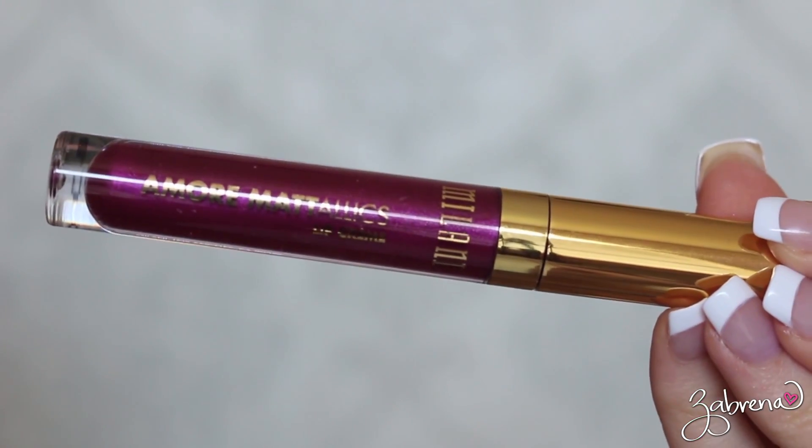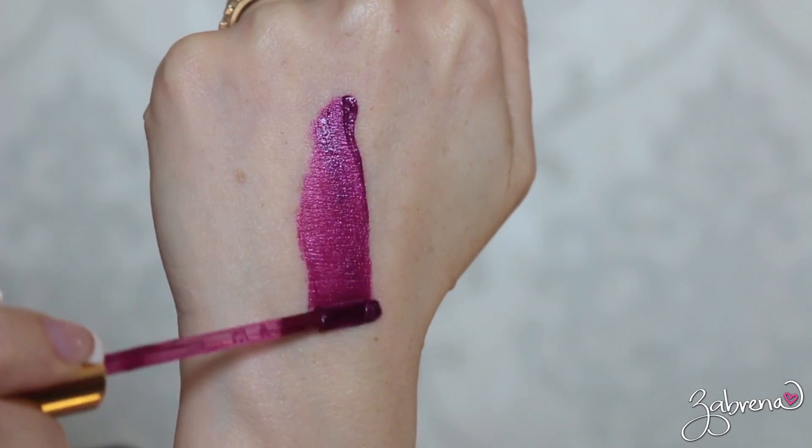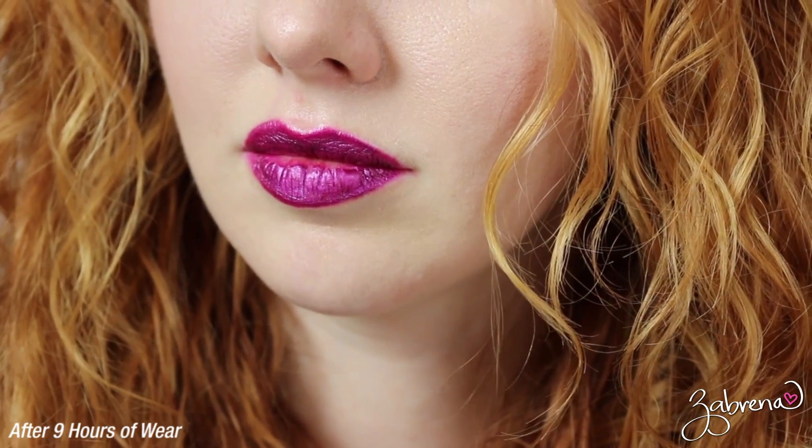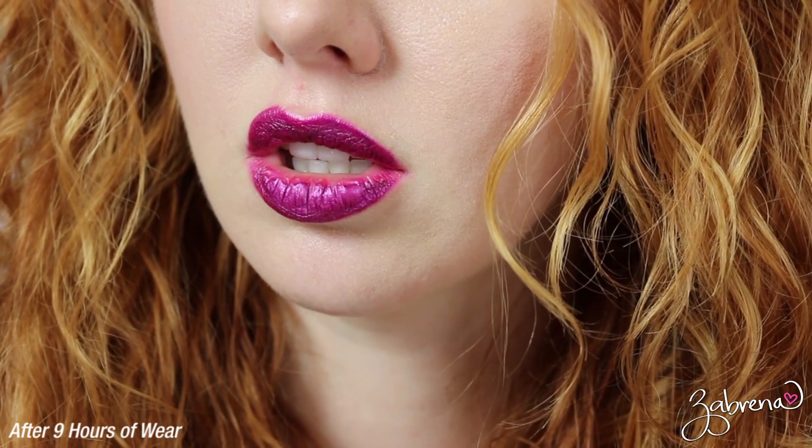Another must-have product I cannot rave enough about are the Milani Amore Metallic Lip Creams. I had a lot of questions on these since I made the video last week on the Wet n Wild metallic lipsticks. These are better only by a little bit, but they are really really good. On the day I tested this one out — by the way, this is in the shade Automatic Touch — it went for nine hours on my lips with eating and drinking, and it looked great. That is spectacular for a drugstore lipstick. They are a little more expensive than the Wet n Wild metallic lipsticks, but better quality. The finish is a little different — not quite as metallic, and they dry a little more matte compared to the Wet n Wild ones which tend to stay more wet throughout the day. Overall I'm very happy with these and I'm going to have to pick more up if I can find them, because they are hard to find.